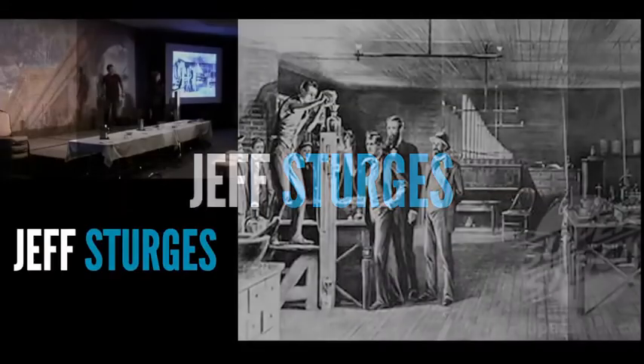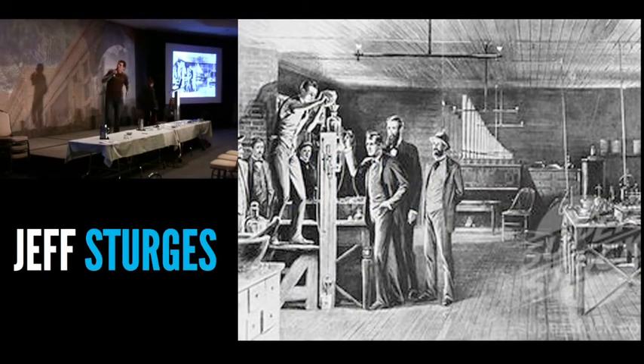Hi, everybody. Does everyone know what this place is? It is Thomas Edison's Menlo Park Laboratory, or Thomas Edison's Makerspace.